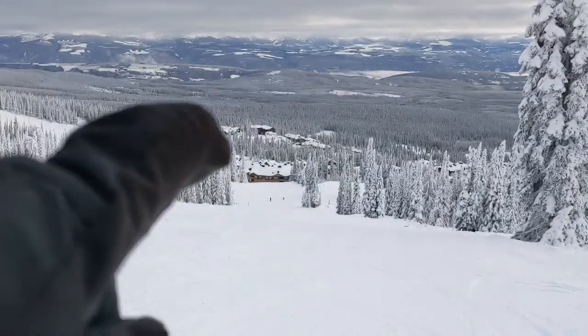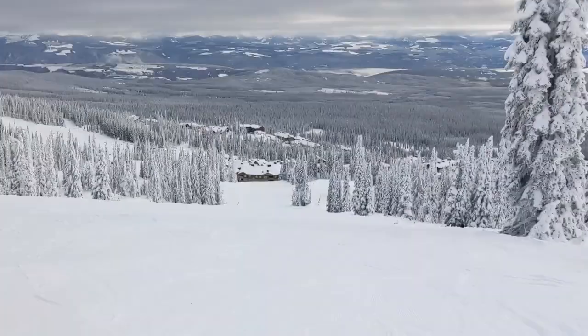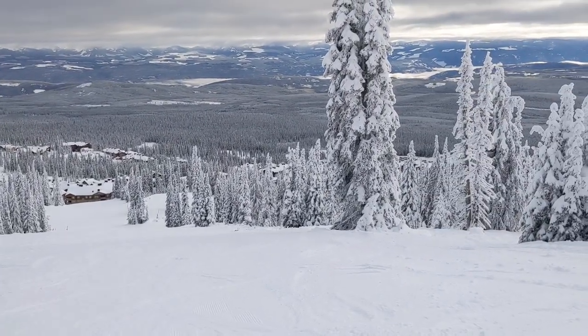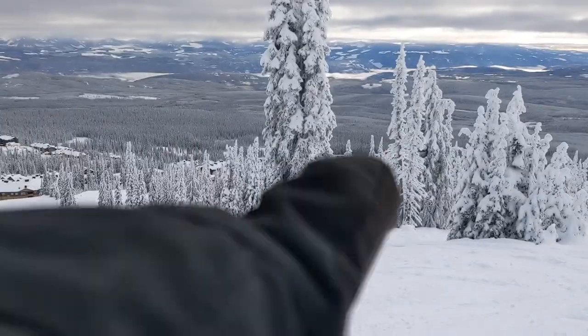Down there is sort of the village area where you can ski through to the place we're staying at. Well, I'll show it to you later — it's just over through there.